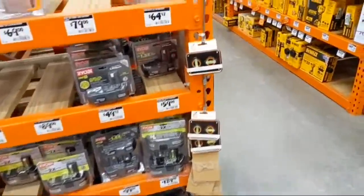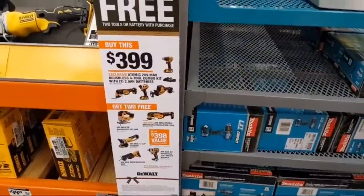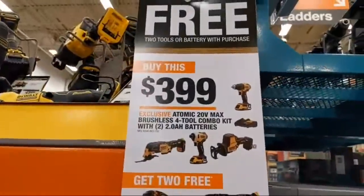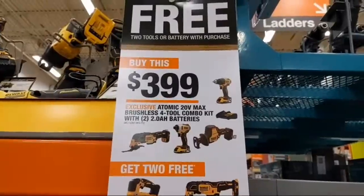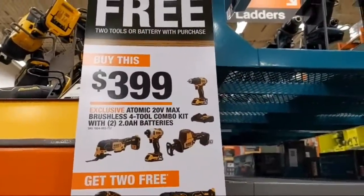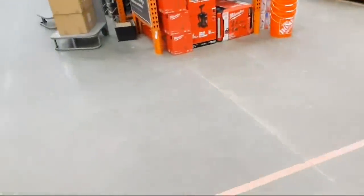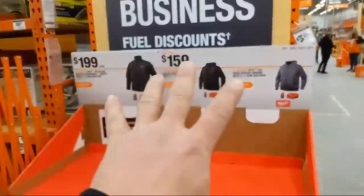On this end cap — this started November 2nd and runs through January 31st — it's the Atomic four-tool combo. You're going to get two free bare tools with the purchase. The Milwaukee heated gear is all gone — everybody loves it, that's why.